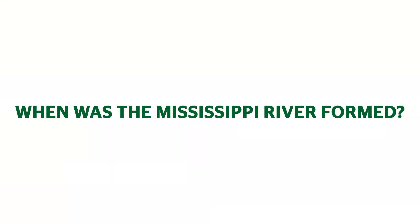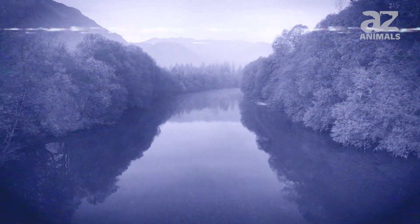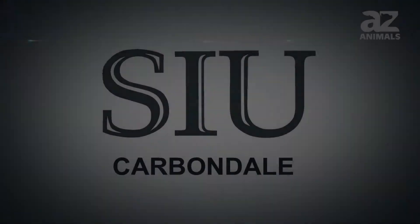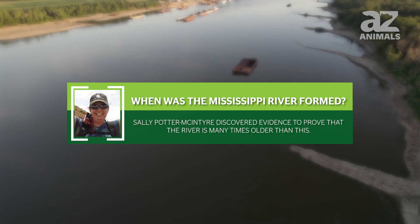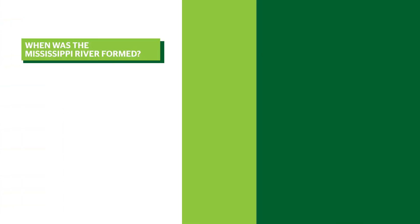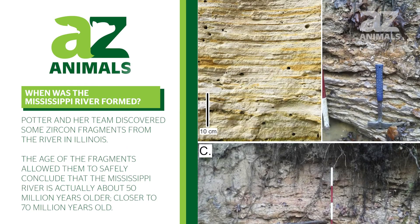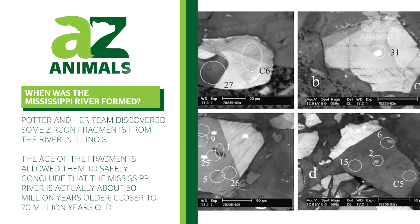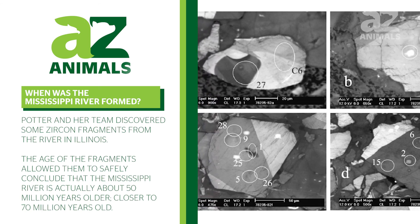When was the Mississippi River formed? It was previously believed that the Mississippi came into existence some 20 million years ago. However, in 2018, a team of SIU researchers led by Sally Potter McIntyre discovered evidence to prove that the river is many times older than this. Potter and her team discovered some zircon fragments from the river in Illinois. The age of the fragments allowed them to safely conclude that the Mississippi River is actually about 70 million years old.